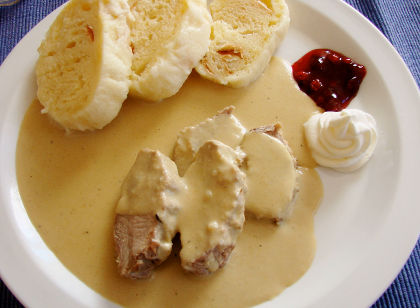Dumplings (knedlíky), steamed and sliced bread-like, are one of the mainstays of Czech cuisine and are typically served with meals. They can be either wheat or potato-based, and are sometimes made from a combination of wheat flour and dices of stale bread or rolls. When served as leftovers, sliced dumplings are sometimes pan-fried with eggs. Czech potato dumplings are often filled with smoked meat and served with spinach or sour cabbage. Fried onion and braised cabbage can be included as a side dish.